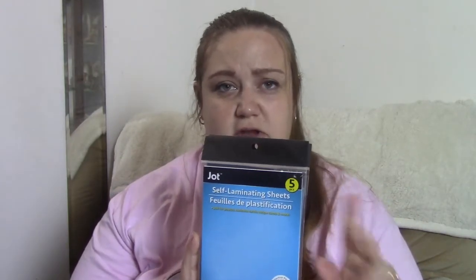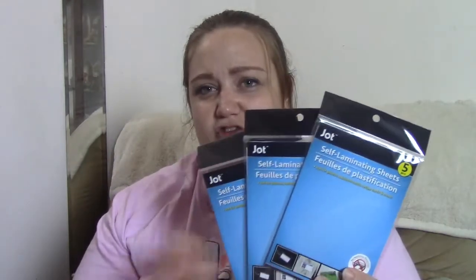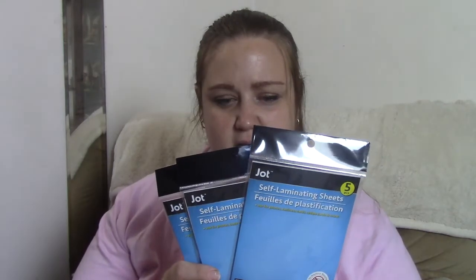The next thing I found was something I've seen hauled before but have never ever seen in any Dollar Tree around me — it is the Jot Self-Laminating Sheets. These are going to be awesome because right now when I'm making paper clips for my planner I'm using packaging tape. This is going to make it so much easier and probably a lot nicer looking. I picked up three of these — you get five sheets in each package. I can't wait to see how these work.